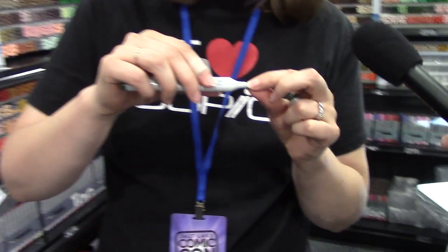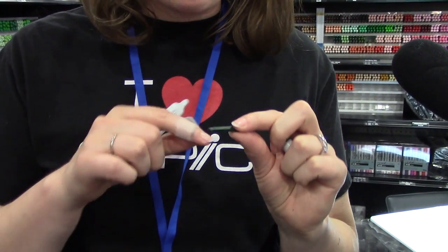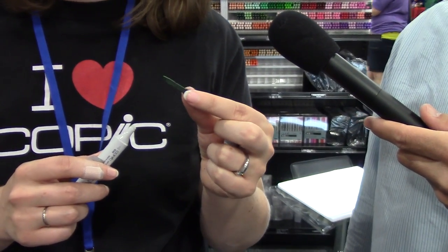If a marker dries out, put the cap back on and it'll often recover. If not, you can pull the nibs out — they come out very easily. To clean dried, crusted pores in a nib, soak it in a little hand sanitizer or rubbing alcohol, and the marker will be good as new.